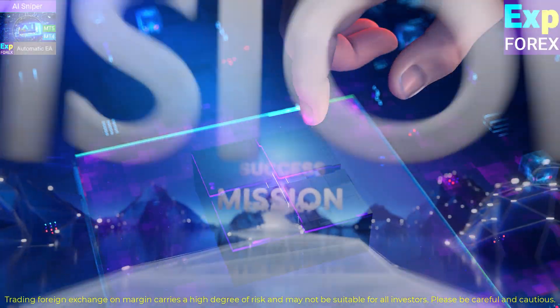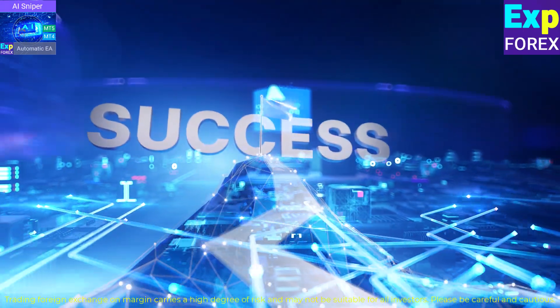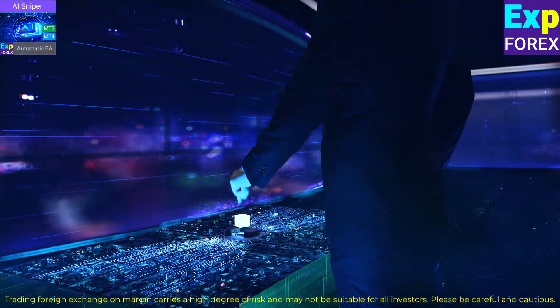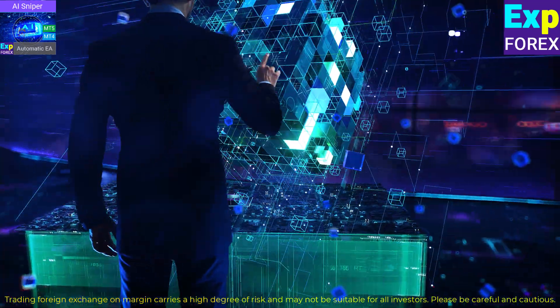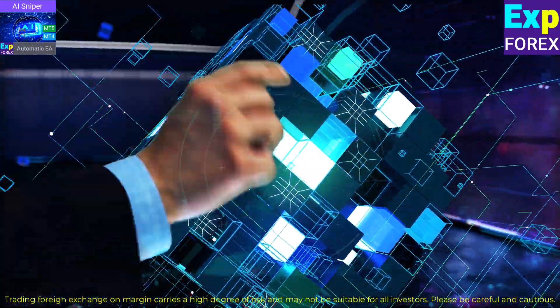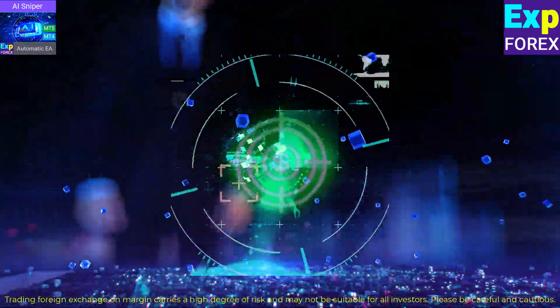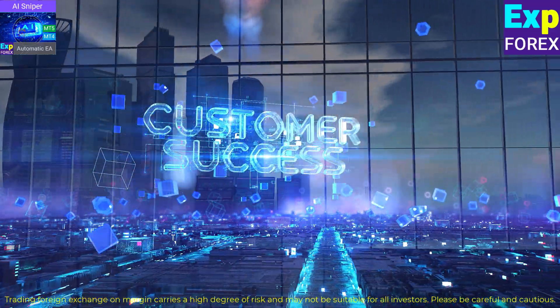Vision, mission, strategy. Success is deeply embedded in our commitment to empowering traders with the best tools. Multiple trading strategy functions are collected in a unique trading robot — AI Sniper. Our goal is your success.